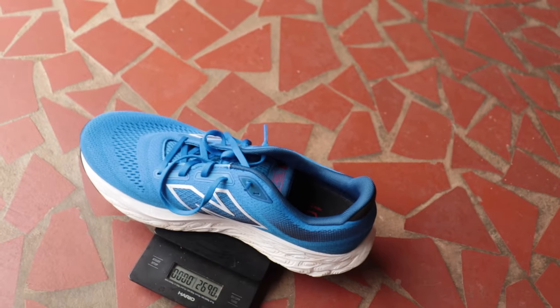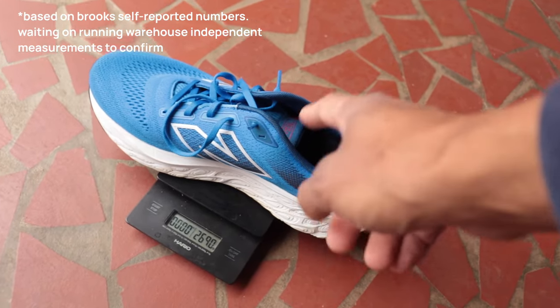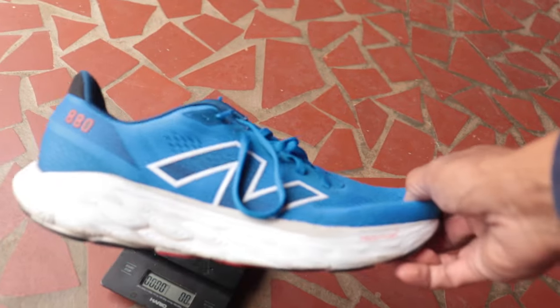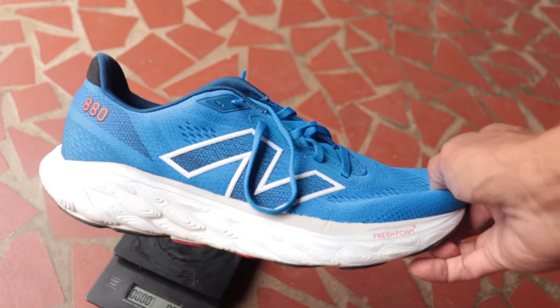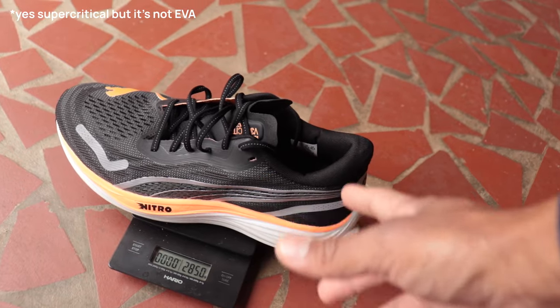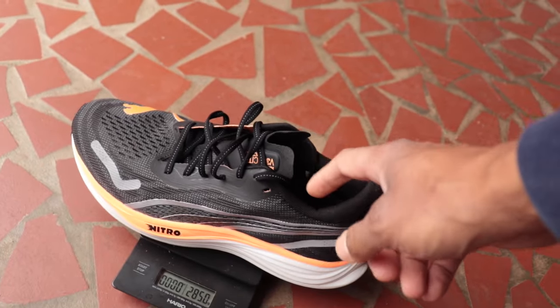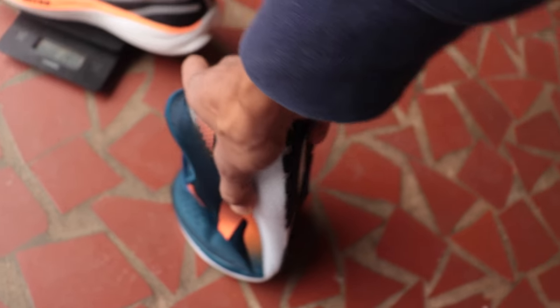At 287 grams, a main competitor is the New Balance 880 at 269 grams — and you're getting a little more foam and protection in the 880 at a lighter weight. I wasn't enjoying the 880 and haven't hit 100 miles in it yet; it's on ice. The Puma Velocity Nitro 3 comes in at about the same weight as the Ghost, also with supercritical EVA, and is nicer for faster running but is pretty firm. The Ghost should be more flexible — you can fold it in on itself.